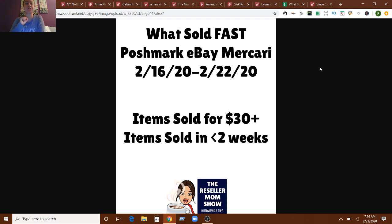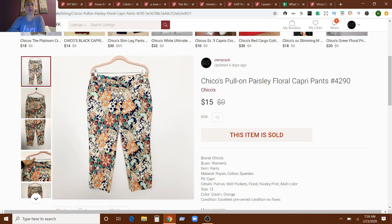This is going to cover the week of February 16th through February 22nd. I've got the over $30 sales and the less than two week sales. It was an okay week. Did a little over $1,000, and I'll tell you why at the end, but it was a solid week. Nothing too much to complain about, and nothing not to complain about.